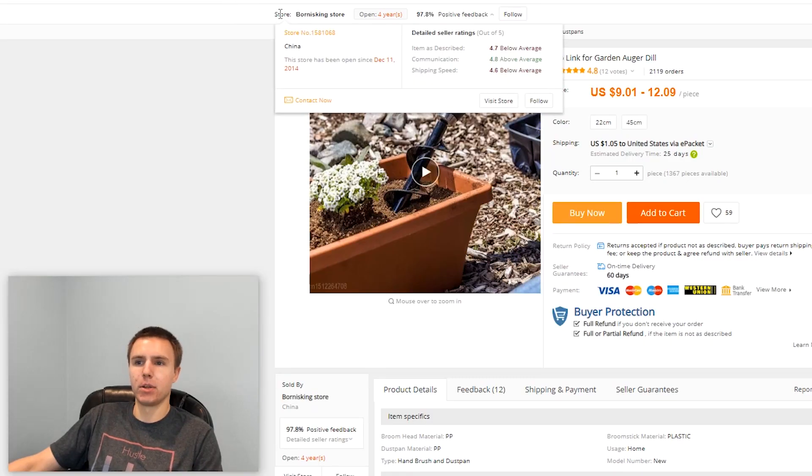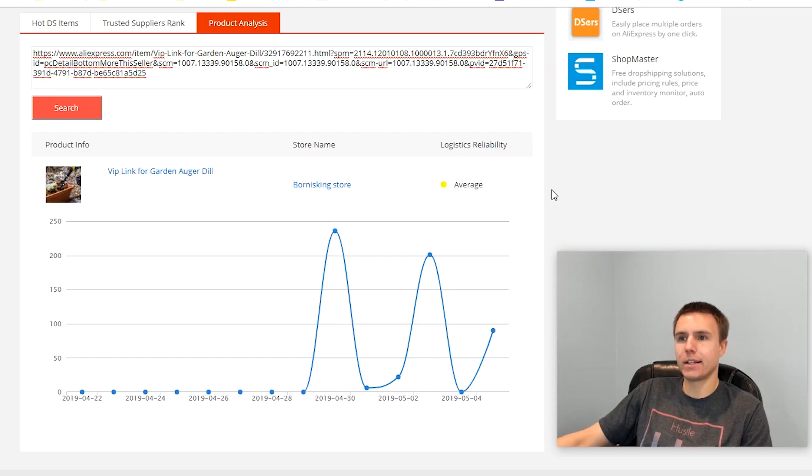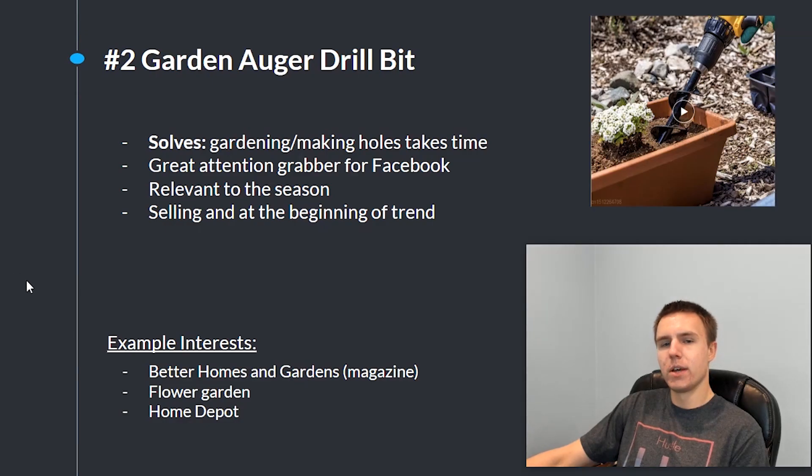The product on AliExpress is being sold by a very popular dropshipping store called Born is King Store. They've already created a VIP link, which proves someone has reached out to the supplier and knows it's a winner they're going to be scaling. There are only 12 reviews but over 2,000 orders. Looking at the product analysis inside the Dropshipping Center, this product is doing about 100 orders per day and just started selling about a week ago, so it's very new. Some example interests to target on Facebook would be Better Homes and Gardens magazine, flower garden, and Home Depot.